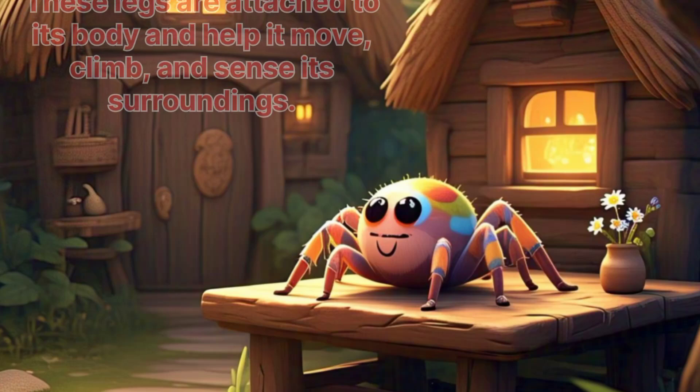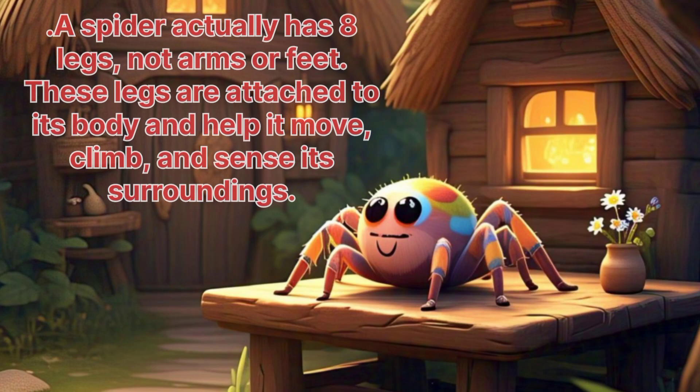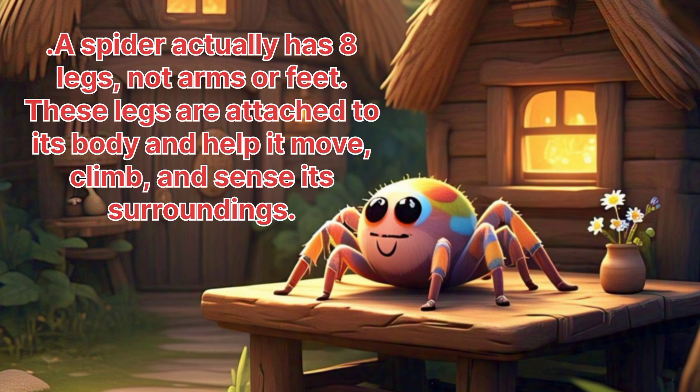Spider. A spider actually has eight legs, not arms or feet. These legs are attached to its body and help it move, climb and sense its surroundings.